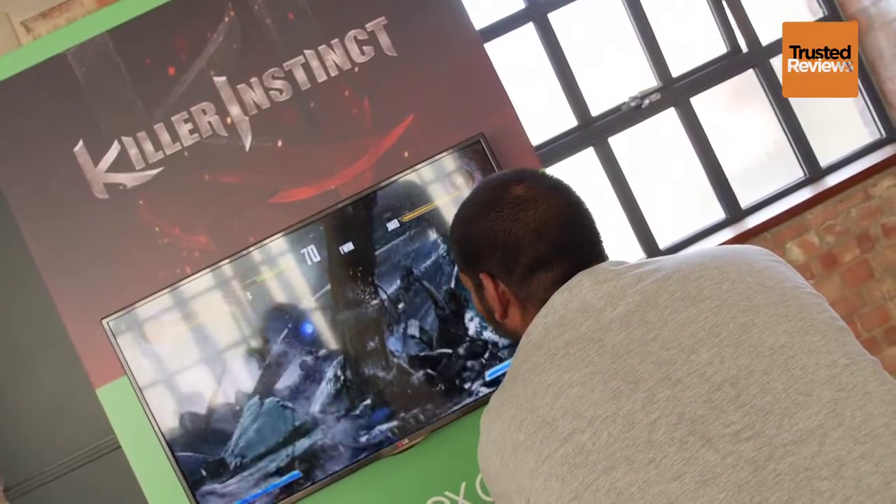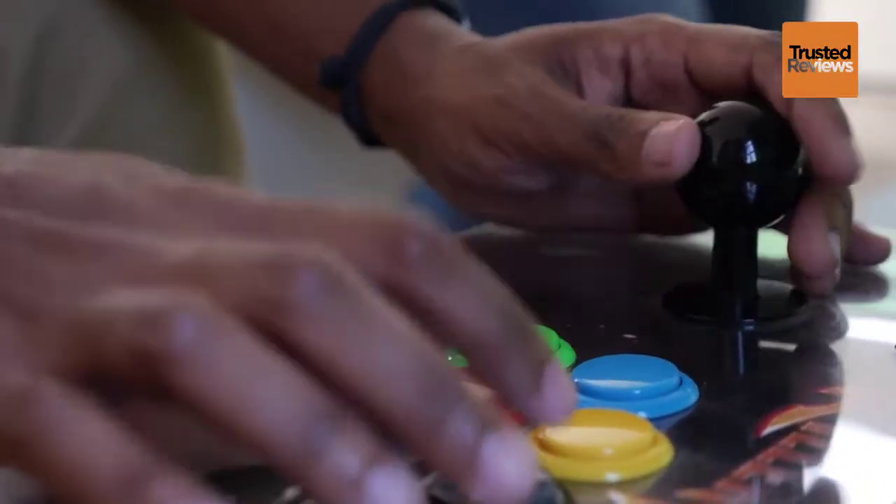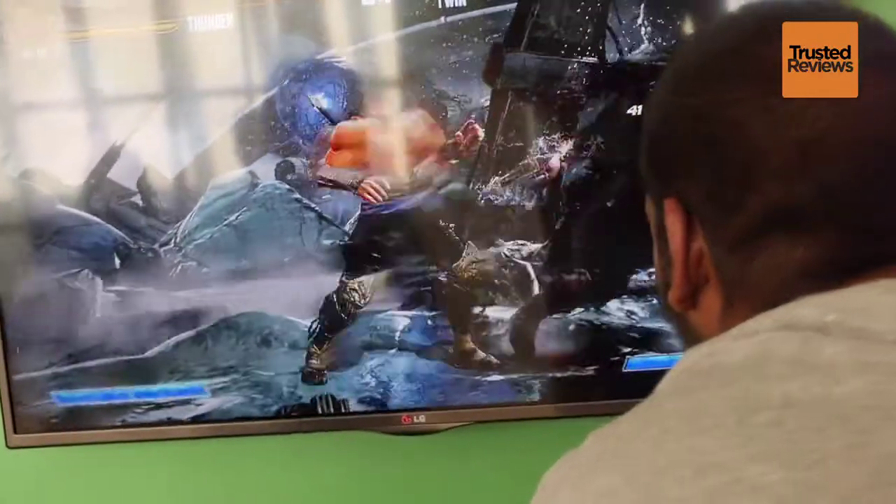Killer Instinct, a reboot of the arcade and SNES beat em up classic, is a good looking fighter where pulling off 100 move combos is still as satisfying as it was back when the game was first launched in 1994.